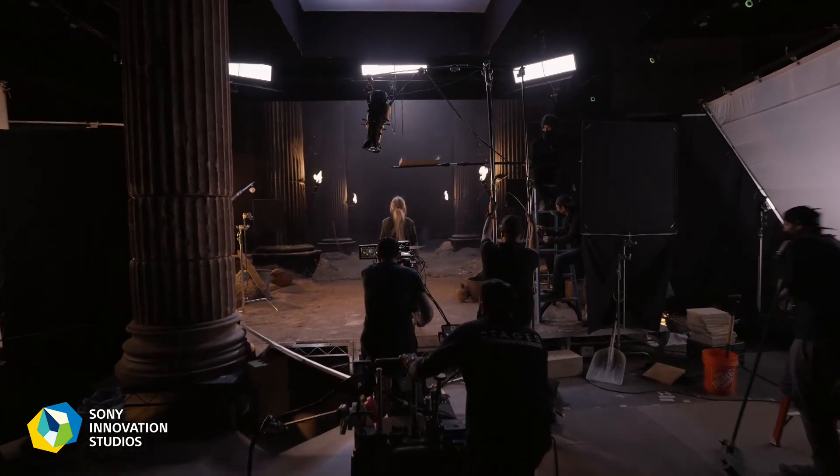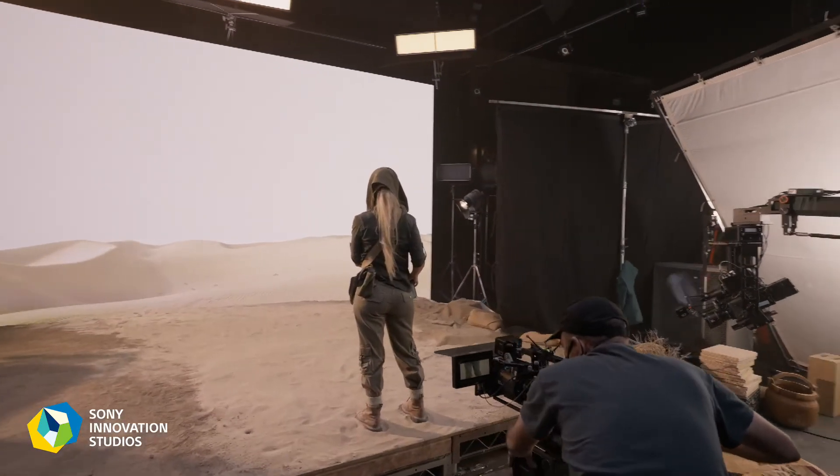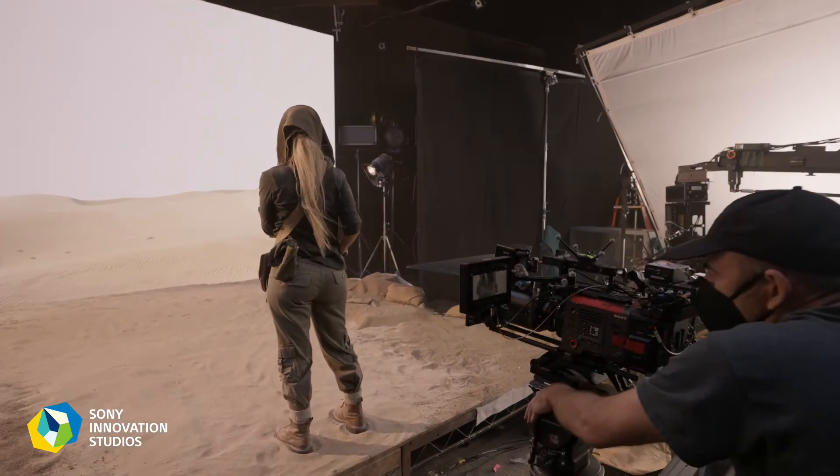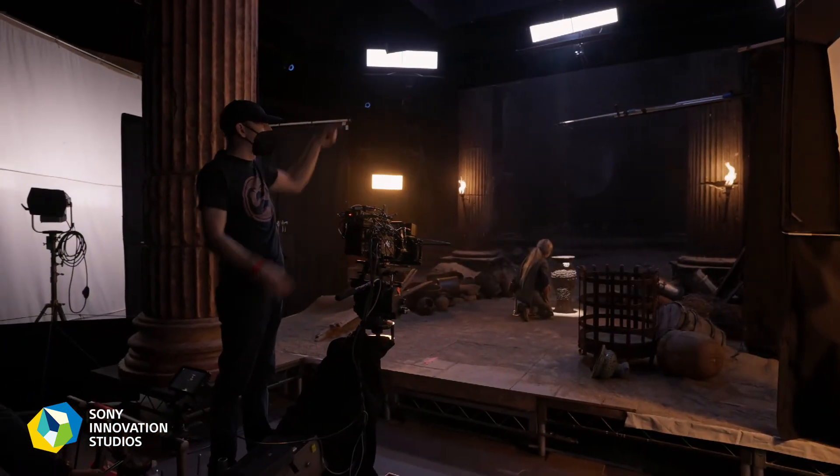So then we start brainstorming — what can we do next? What is another technique that we can do to enrich this environment even more? That's then freeing the filmmaker to make those sort of creative choices and be able to control that and just tell better and better stories more efficiently.